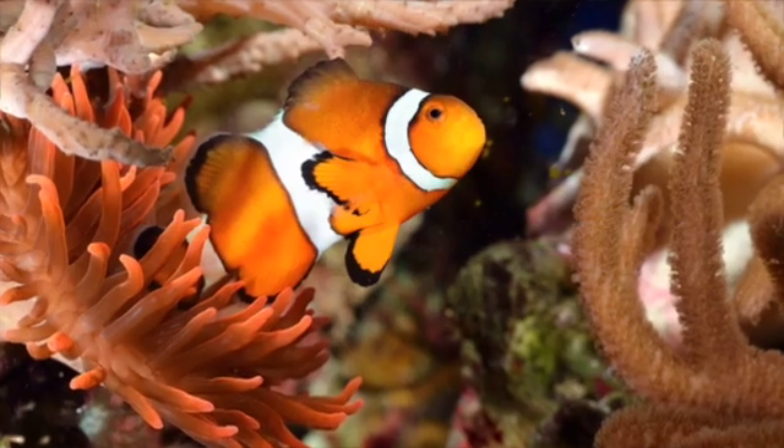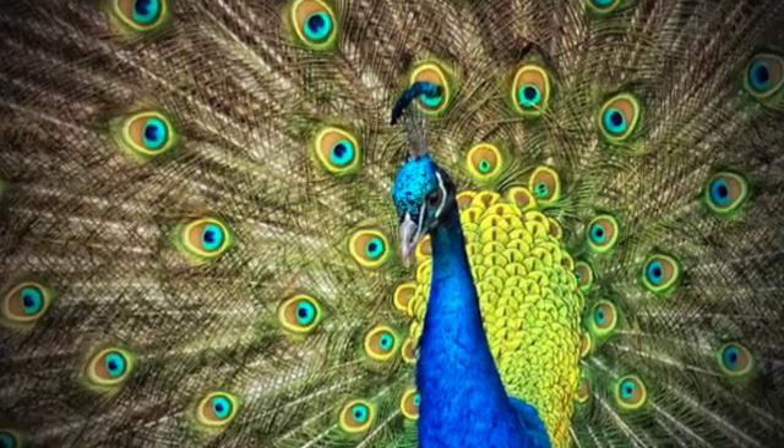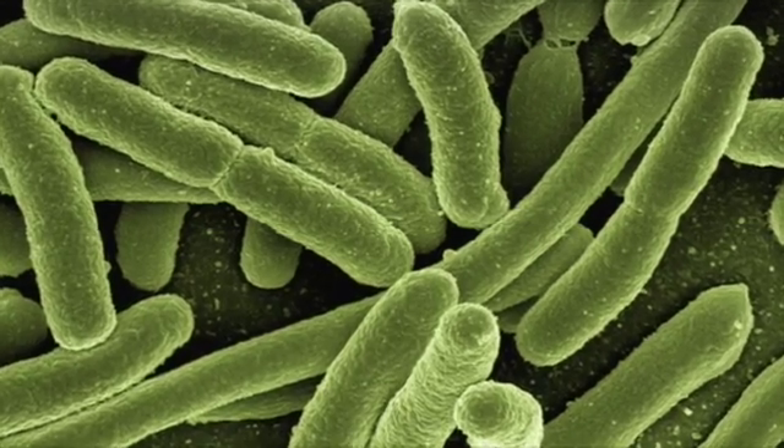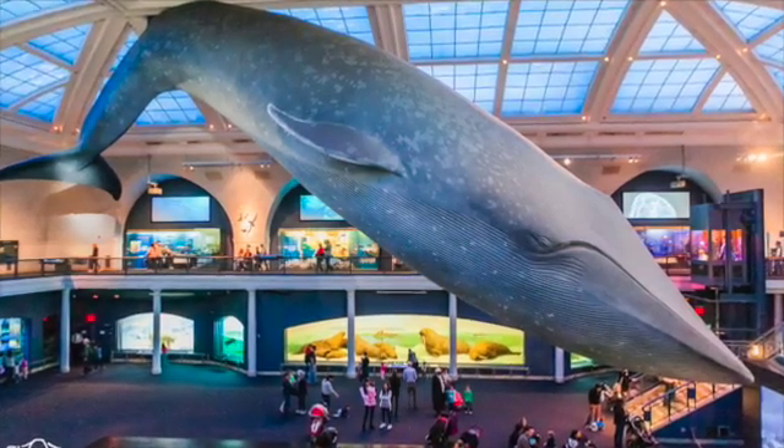DNA is the molecule that unites all life. Every living thing has a genome — from very tiny bacteria to the biggest animal on earth, the blue whale.